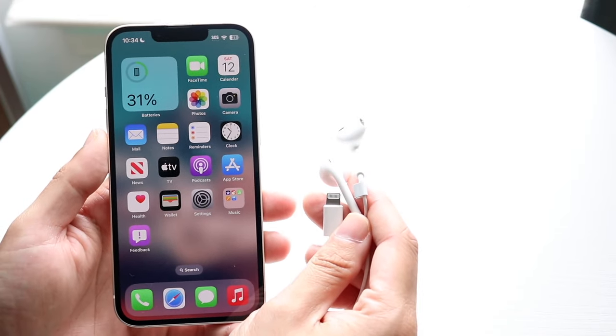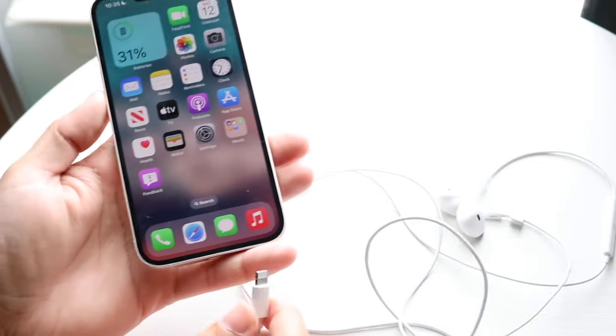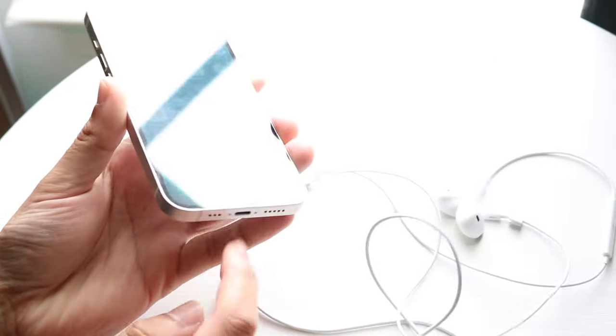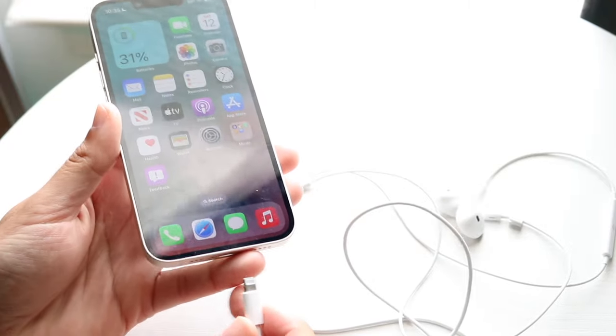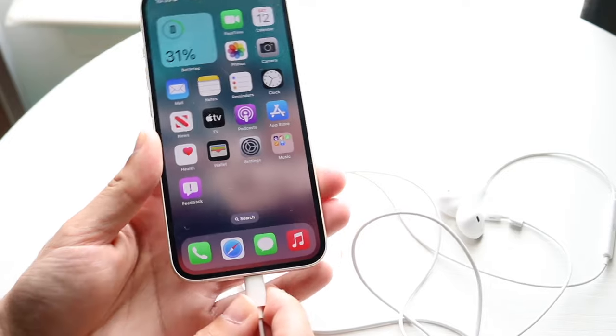This can happen for a few different reasons. The first thing I'd recommend is trying to reconnect — whether that's the Lightning port at the bottom or the headphone jack — reconnect your specific headphones to your iPhone.